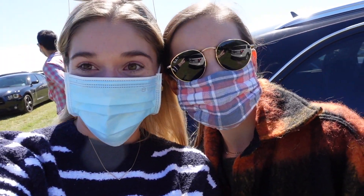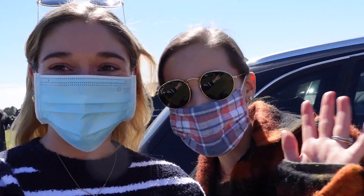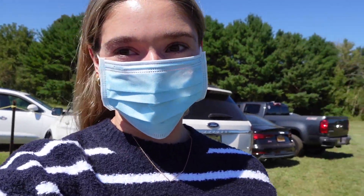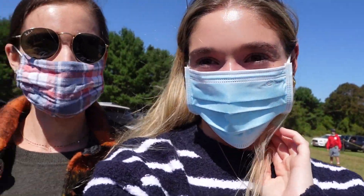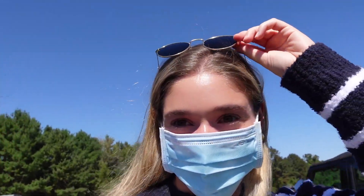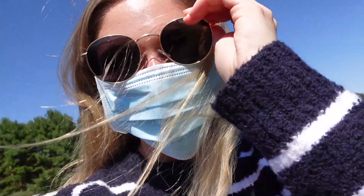We are going apple picking! I'm so excited — it's the perfect fall day. This is my sister Kira. We absolutely have our masks on, being totally safe, taking all the precautions. I'm very excited. I feel like this is the official kickoff to fall — the official start is when you go apple picking, that's when you know. I'll keep you guys updated.